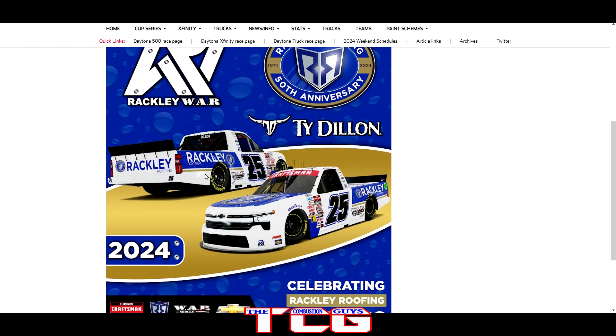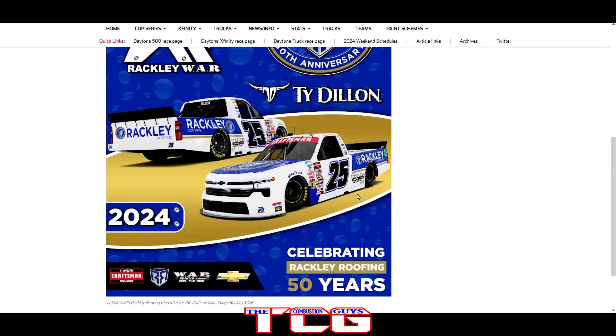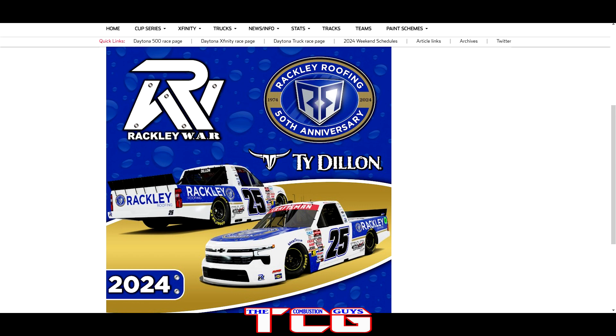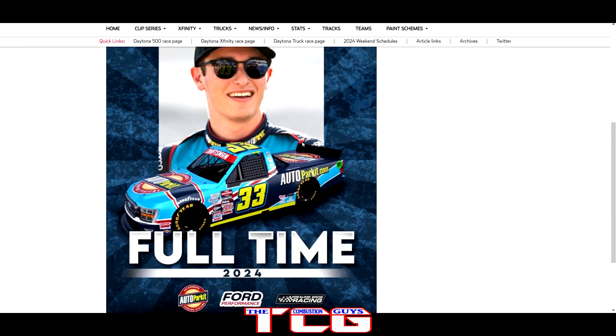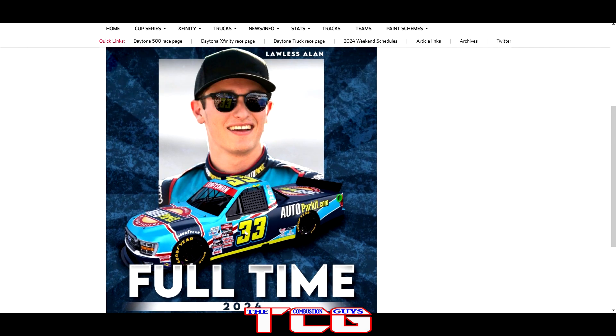Rackley W&R with Ty Dillon — you're going to get a little bit of throwback with the gold here because it's the 50th anniversary of the company. The gold accents look pretty good. Beyond that, we got the ROM Brothers bringing on Lawson Aschenbach full time with the autopockets.com truck — that thing looks good. They also moved over to Ford, so another F-150 out on track, and it looks really good on the Ford body.